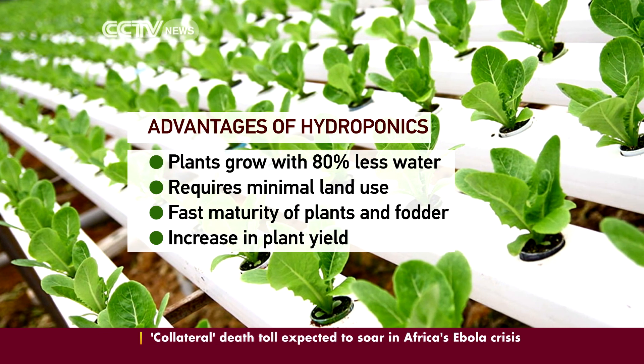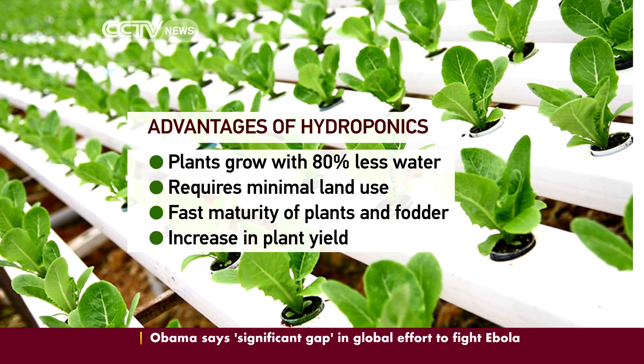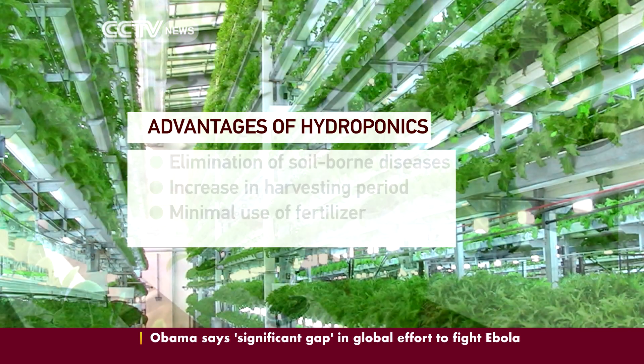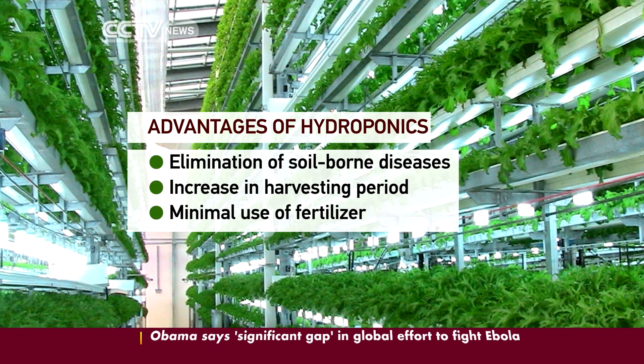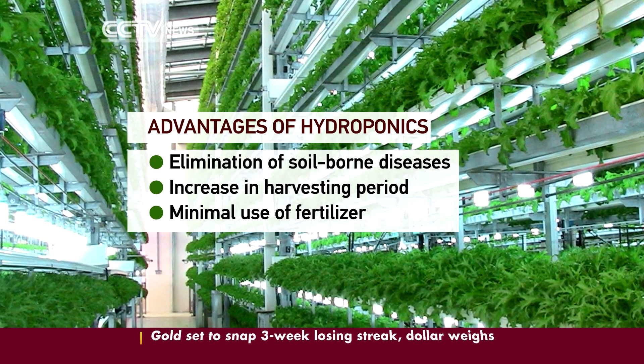There is fast growth and maturity of plants or fodder. It also produces an increase in yield and elimination of soil-borne diseases. There is an increase in harvesting period and minimal use of fertilizer.